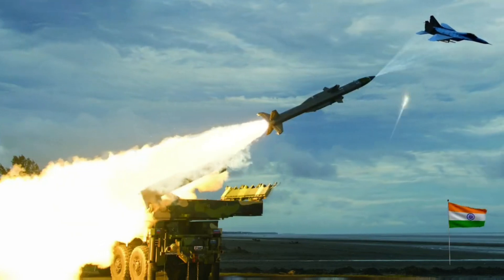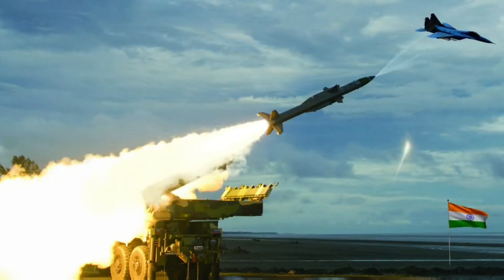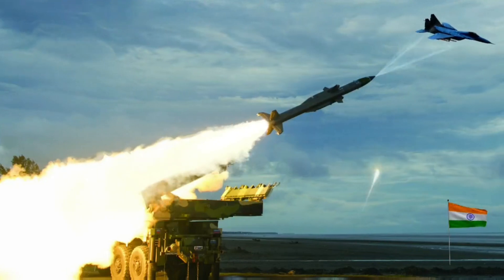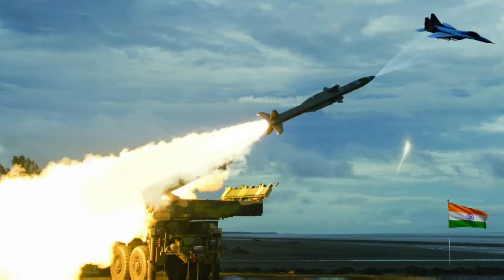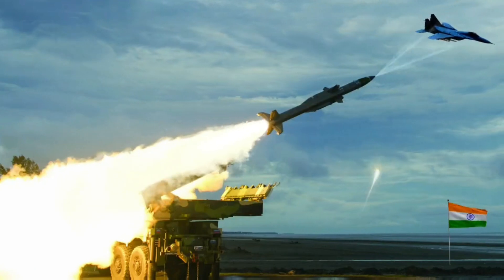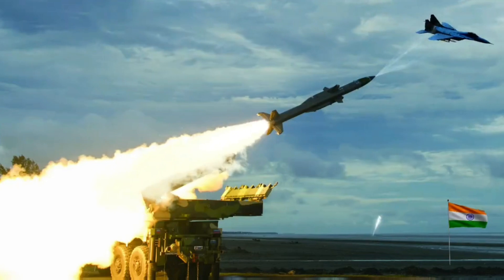Maximum Speed: Mach 1.8 to 2.5. Propellant: Solid Fuel Engine — Solid Booster with Air Augmented Rocket and Ramjet Sustainer Motor. Launch Platform: T-72 or BMP-2 chassis, or Tata Motors Heavy Mobility Trucks. Transport: BEML Tatra or Tata Motors Heavy Mobility Vehicle.